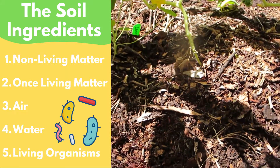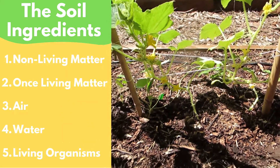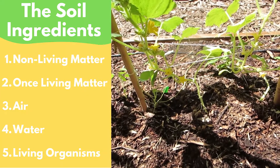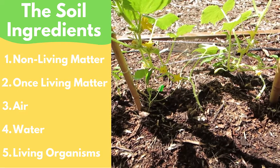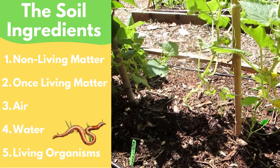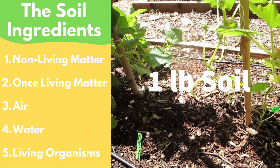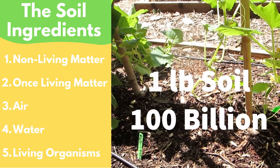The last ingredient is living organisms. Soil is alive — that's what makes it different from dirt. Dirt is basically soil that has no life in it, but soil is filled with all kinds of microscopic living things like bacteria and fungus, and even sometimes bigger living things that we can see, like worms. Did you know that just one pound of soil can contain more than 100 billion microorganisms? That's amazing.